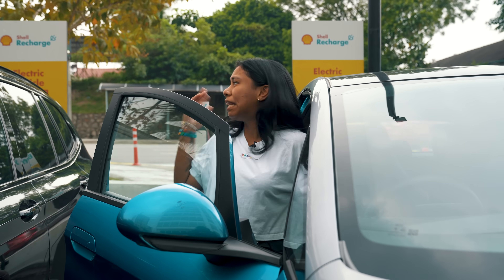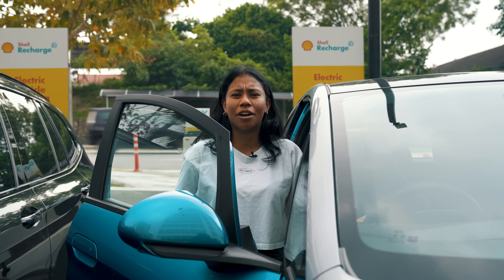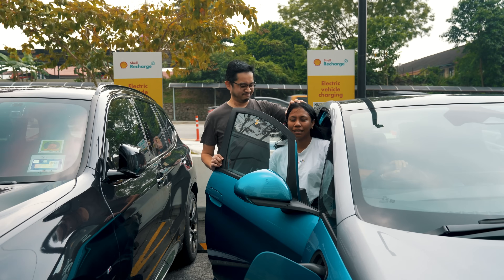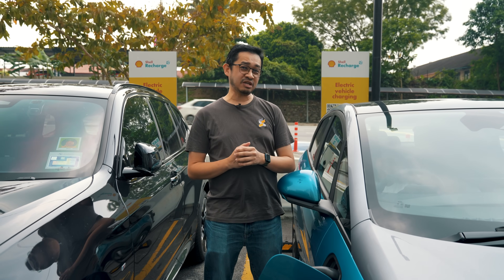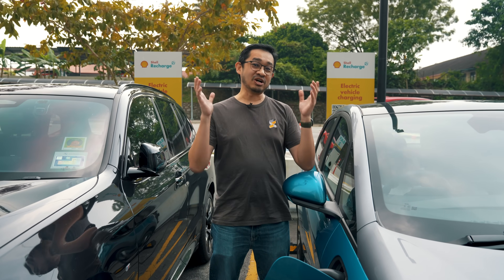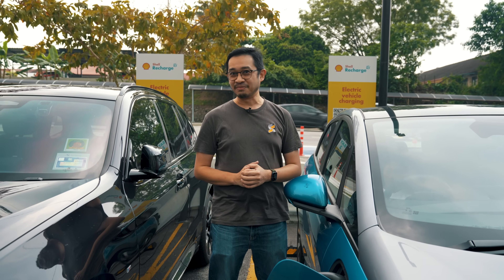My Dolphin is plugged to 11 kilowatts, but I'm only getting 3 kilowatts. What the heck is going on? Am I getting ripped off? I know some of you might be confused about EV charging speeds, especially if you have a BYD Dolphin or a BYD Atto 3. We're going to answer all those questions here in our new EV series. Continue watching to find out more.